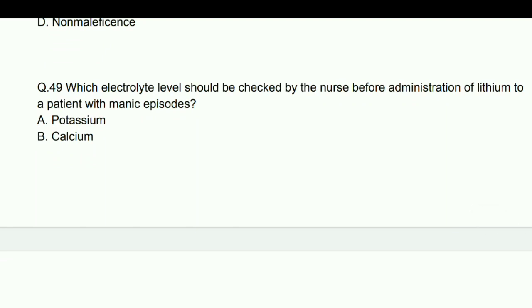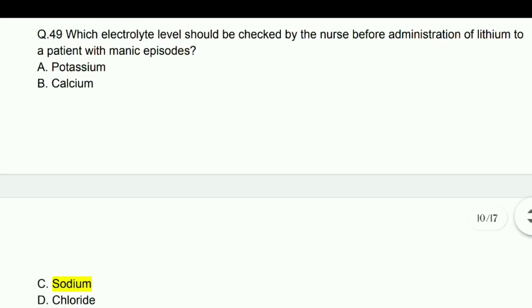Which electrolyte level should be checked by the nurse before administration of lithium to a patient with manic episodes? Answer: Sodium.